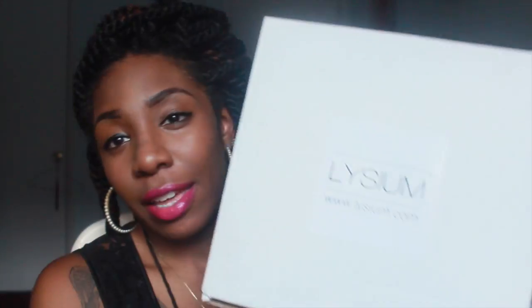Hey guys, Nessie Nelzy here today with a review video and I'm going to be showing you guys some awesome body and hair products. The name of the company is called Lysium — I believe that's how you pronounce it — and they sent the products in this little box right here. I did like the way it was packaged, I thought it was pretty nice.